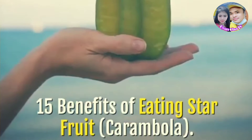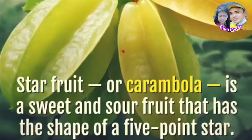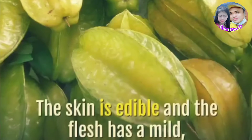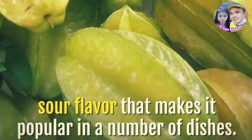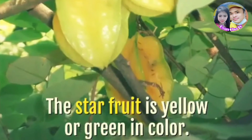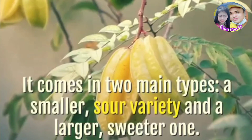15 Benefits of Eating Star Fruit. Star fruit, or Carambola, is a sweet and sour fruit that has the shape of a five-point star. The skin is edible and the flesh has a mild, sour flavor that makes it popular in a number of dishes. The star fruit is yellow or green in color. It comes in two main types: a smaller, sour variety and a larger, sweeter one.